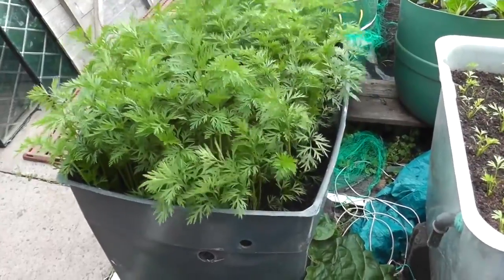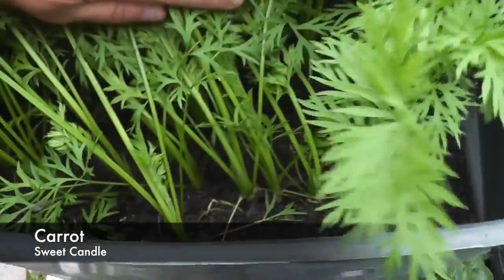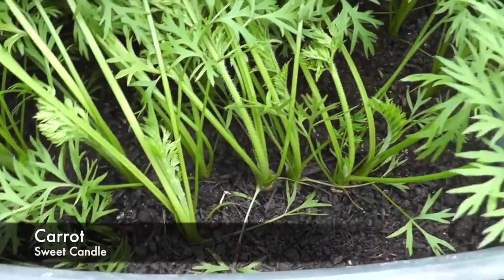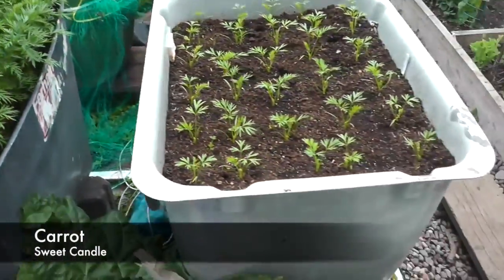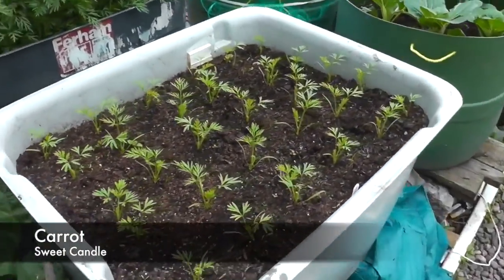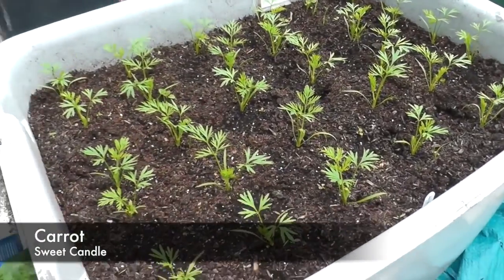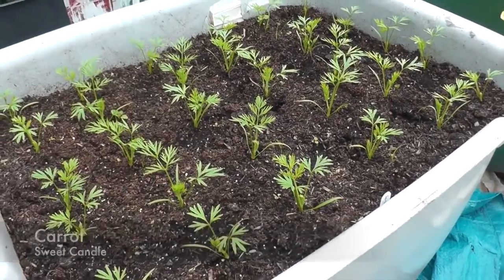This is the first tub of carrots that I've planted out - the Sweet Candle. As you can see the stalks are coming up quite nicely now. And moving across, this is the last batch - I have thinned these out into individual plants in a grid pattern, so I'll just let those go and thicken up, see how they go.